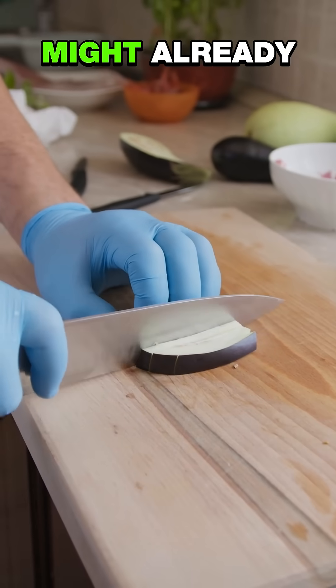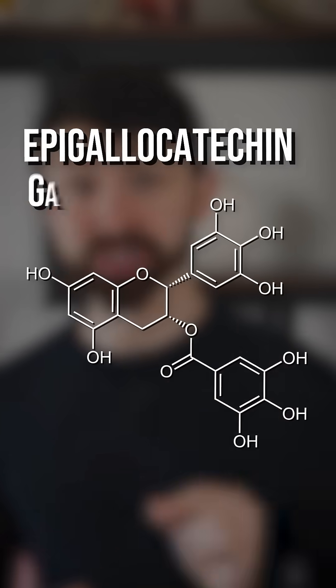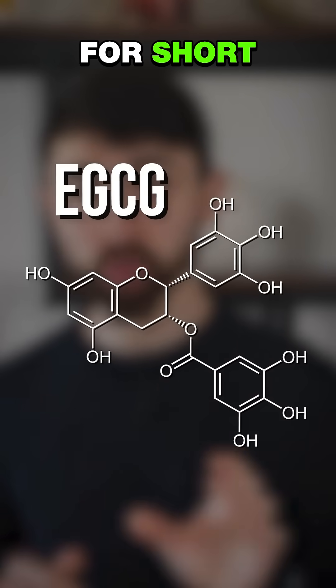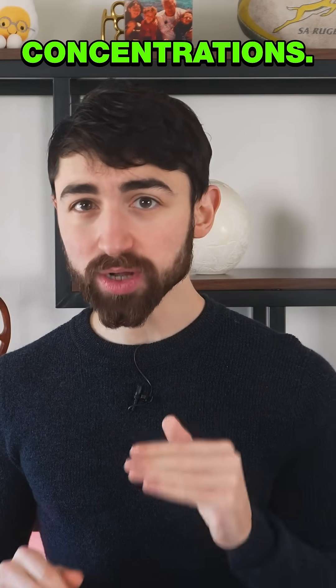And some of these compounds might already be in your kitchen. Researchers show that chlorogenic acid and epigallocatechin gallate — or EGCG for short — can inhibit sucrase isomaltase even at low concentrations.